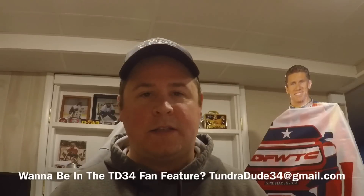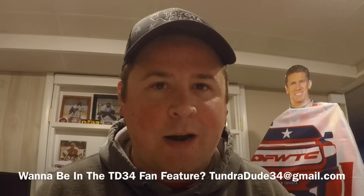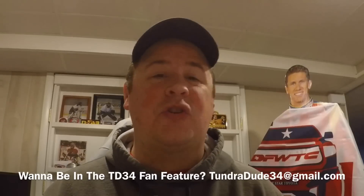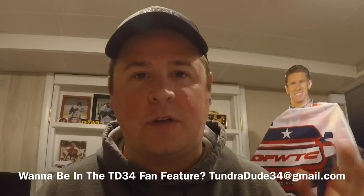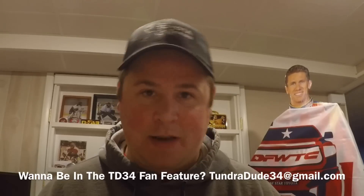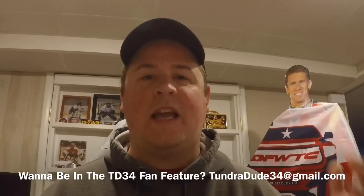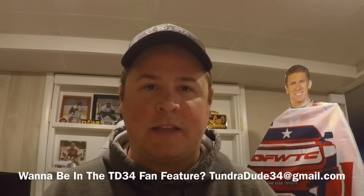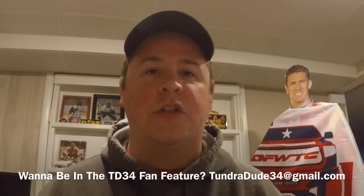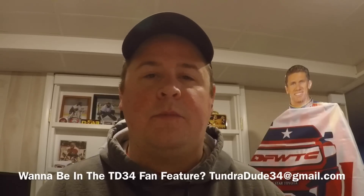If you want to be in the TundraDude34 Fan Feature, it's very simple. Email TundraDude34 at gmail.com and send me some pictures of your truck, what mods it has, the trim, and what you want to do next. Don't forget to include where you're from. One important thing: when you send the email, please make the subject line 'TD34 Fan Feature.' Because I get so many emails a day, it's very hard to keep track, and that title makes it a lot easier to find everybody's trucks.